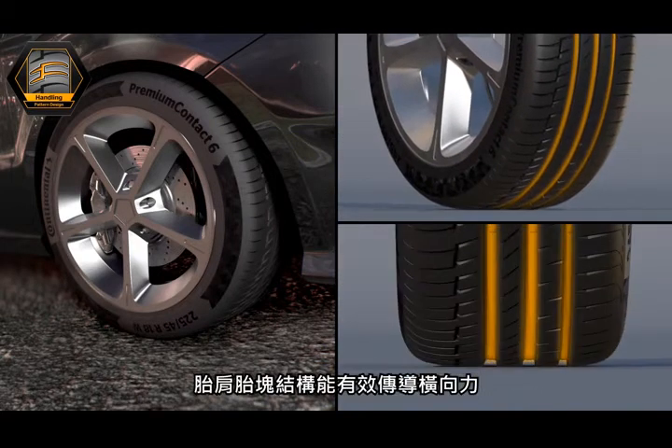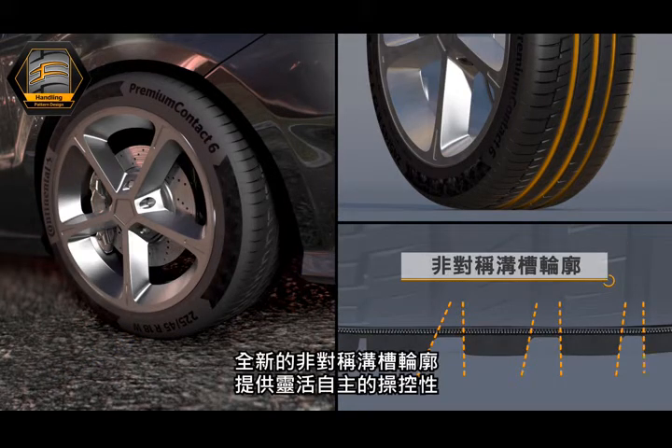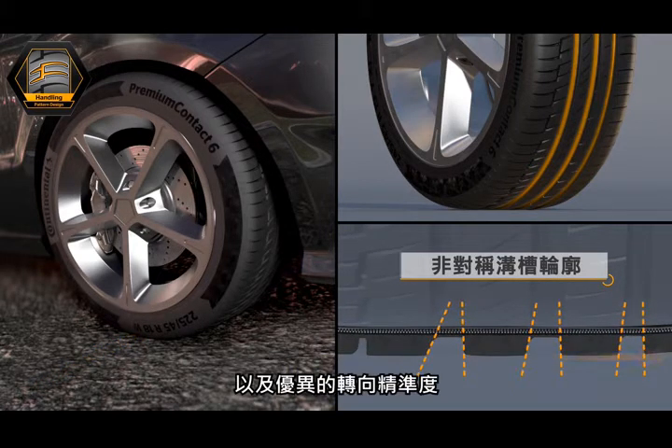The shoulder block structure enables a high lateral force transmission. The new asymmetric rib geometry delivers a responsive handling performance and an excellent steering precision.